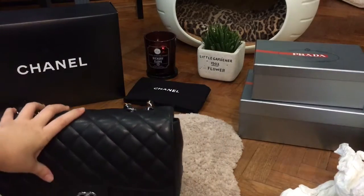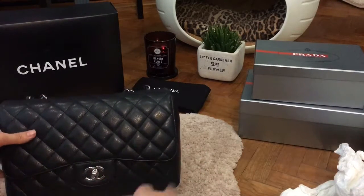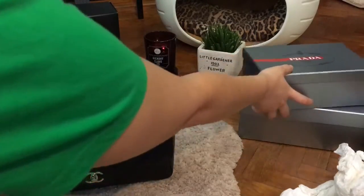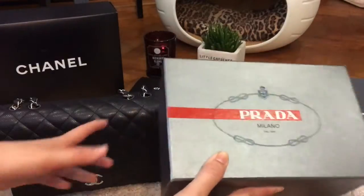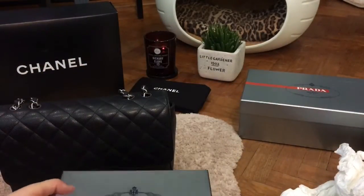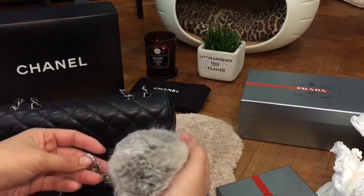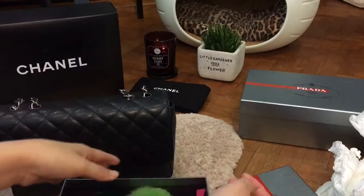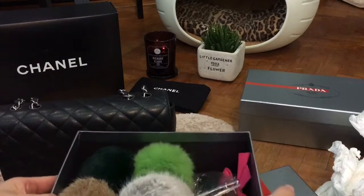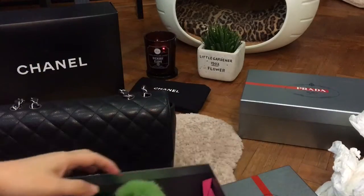I'm also going to show you what I normally do to change the look of this bag. As you may know, I love poofs. I keep my poofs or pom-poms in boxes — one box for poofs with silver hardware and miscellaneous items, and another box for poofs with gold hardware.